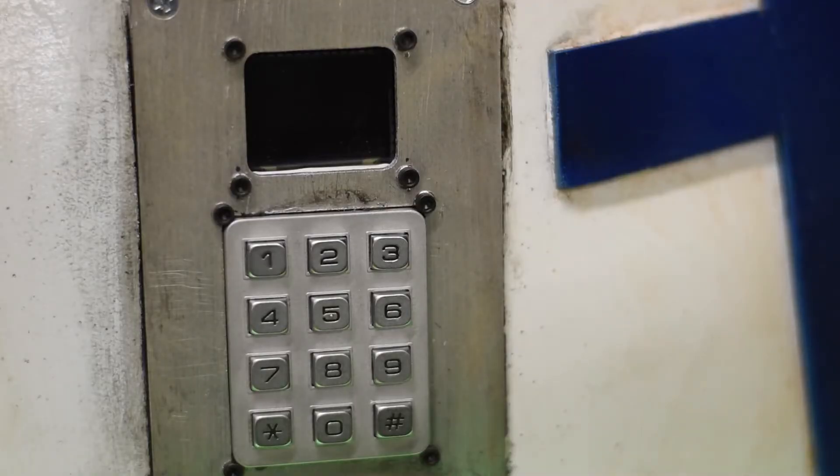Please enter passcode to enable launch sequence. Invalid launch code. Access denied.